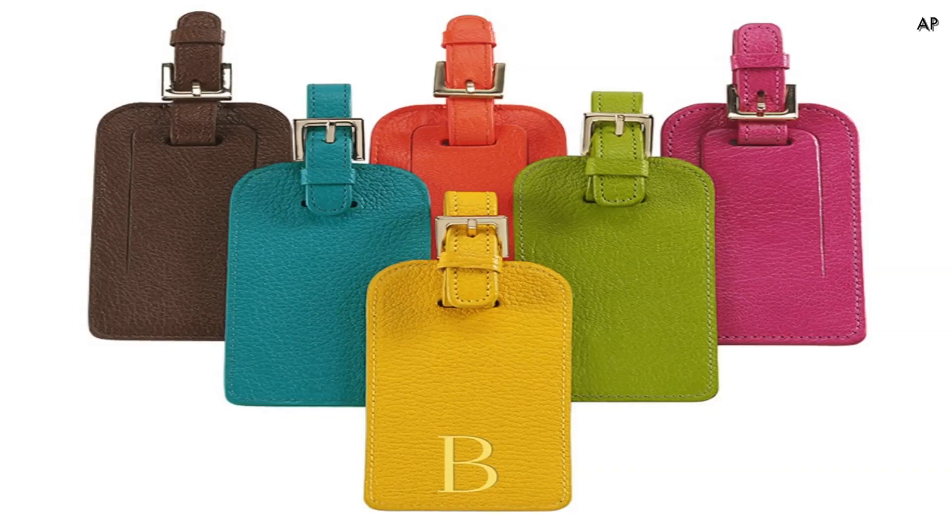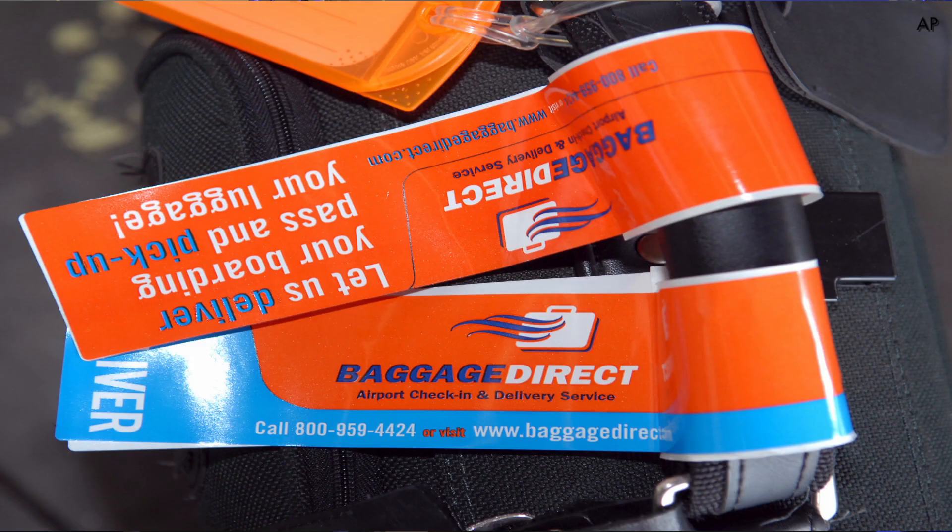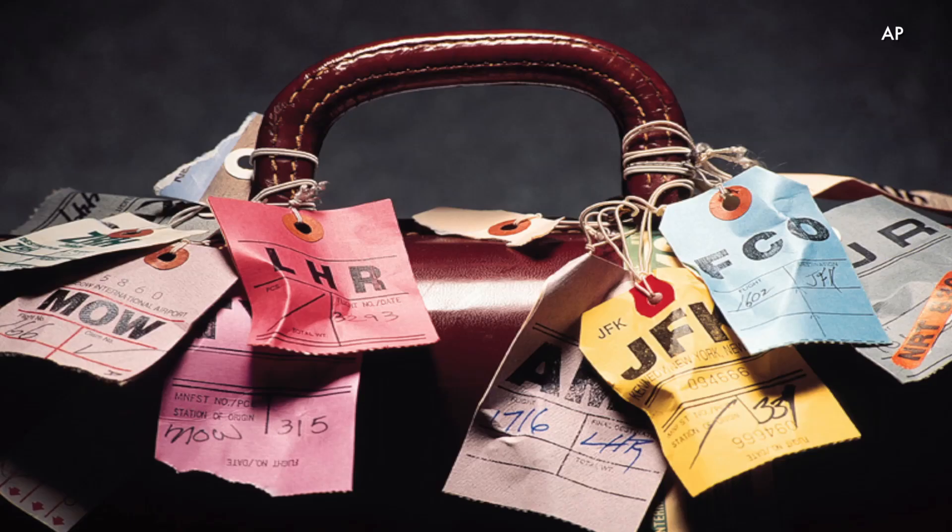Buy a sturdy and colorful bag tag. Some of the flimsier paper tags are easily ripped right off in transit. If you already have a serviceable plastic or leather tag, make sure the contact information it contains is current. Also, make sure it's going to the right place — those three-letter airport codes can be really counterintuitive.